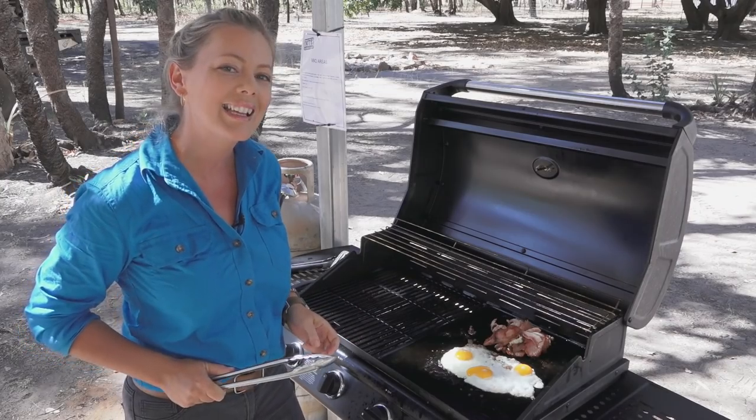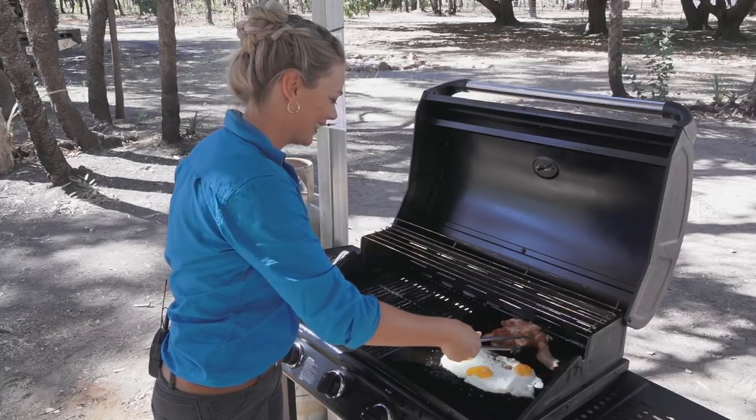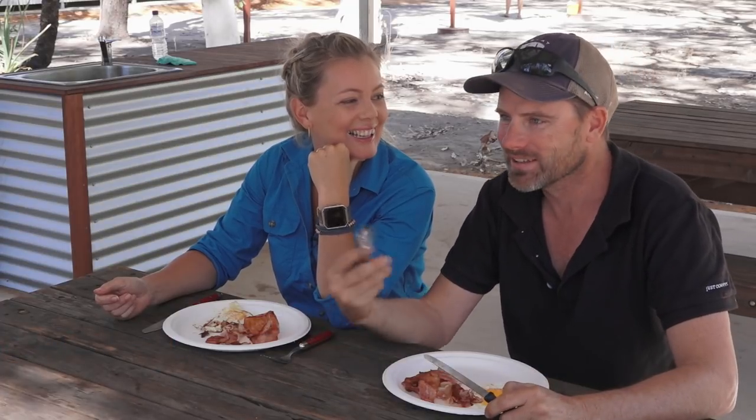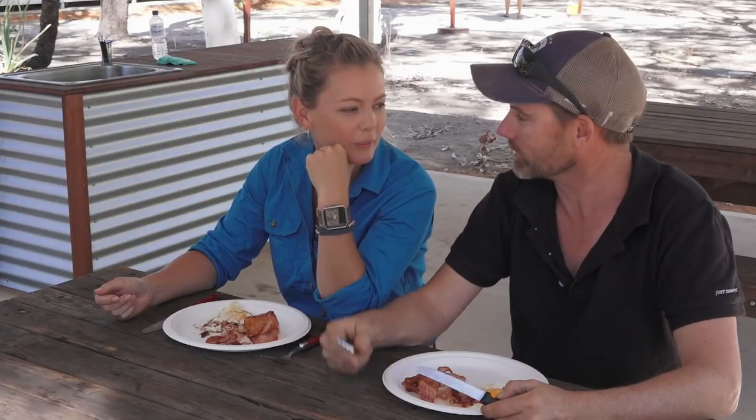But why am I here? Well, I've finally dragged him out from behind the camera. This is BJ, my better half, and he's going to be my wingman on the Munja Track. You ready for this? We've been 12 months waiting for this, haven't we? Let's get breakfast down. You've got to grab a key and we're at the track.